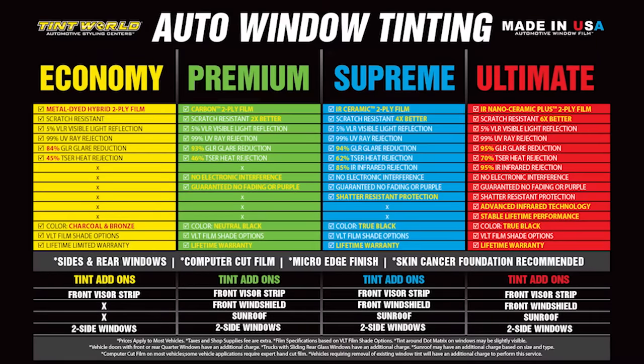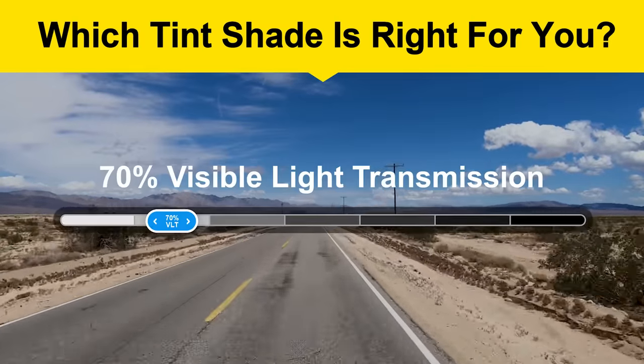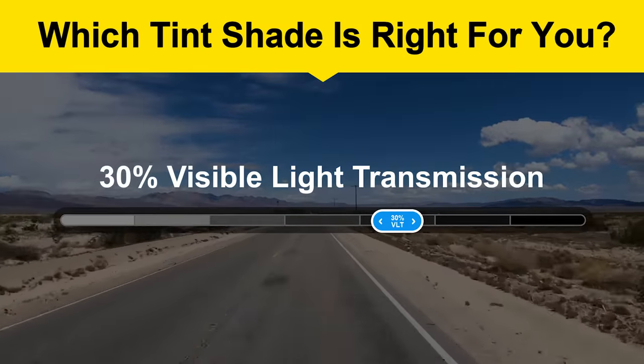Tint World's window tinting packages include Economy, Premium, Supreme, and Ultimate. Every package includes a warranty and a variety of materials, colors, and shade options.